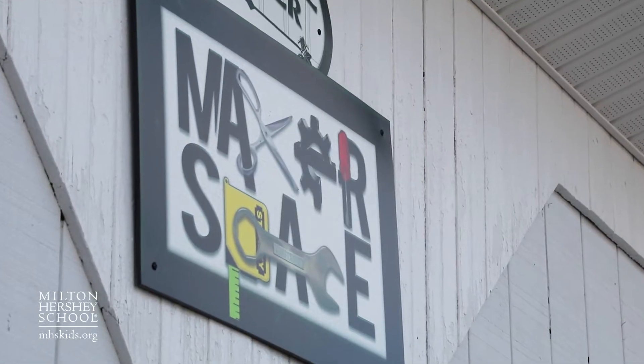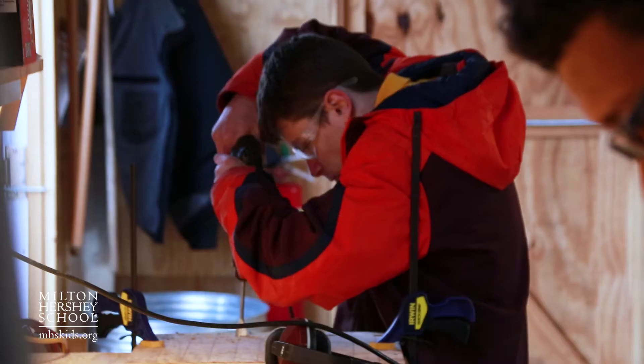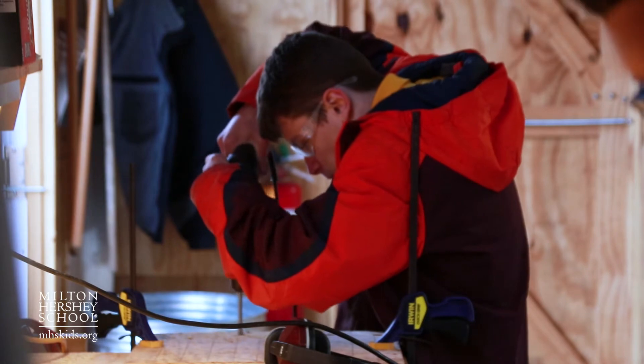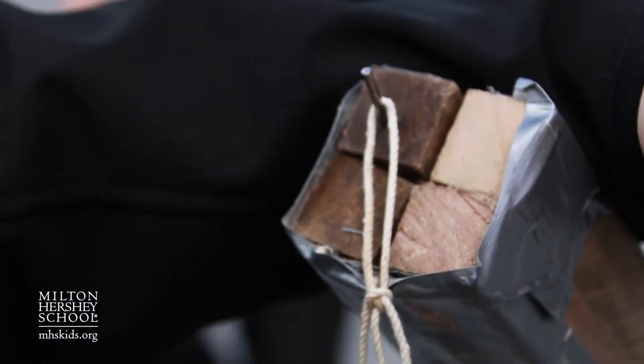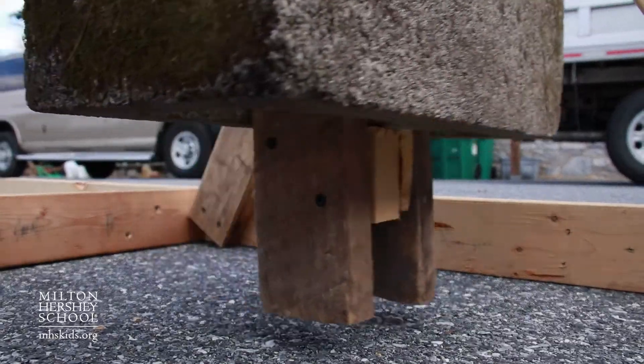We use what's called the makerspace. Basically, we just kind of get together and we try to solve problems by building stuff. It's definitely going to be memorable and it allows them to figure out what they like and what they don't like, what they're good at. That's where significant learning happens, when the students are drawn towards something.